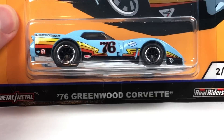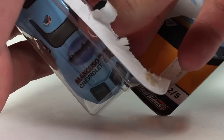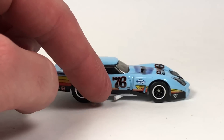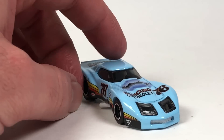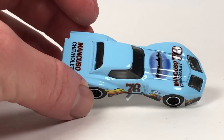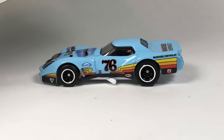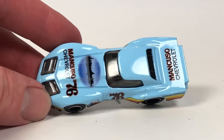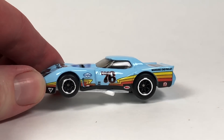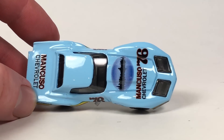Next up is the '76 Greenwood Corvette. I'm not a huge fan of this casting — the only reason I don't care for it too much is it looks kind of weird from the top proportionately. I wish it was a little wider, and the headlights from the front look kind of crazy. The real car has similar-looking headlights but looks a little wider. That said, in this livery with full deco, it does look pretty awesome from the side.